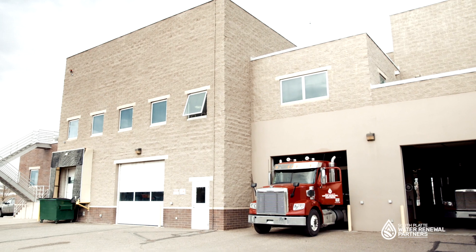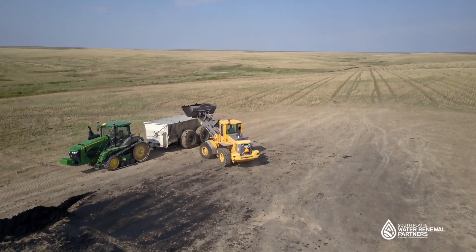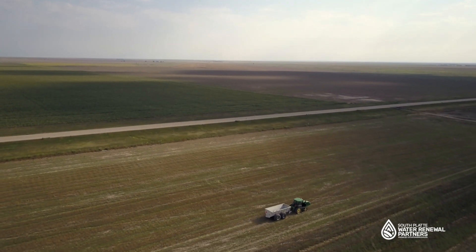Treated and dewatered biosolids are transferred into large hoppers before being loaded onto trucks and hauled to our farmlands. Our specialists apply the biosolids to this land, and we lease the land to farmers.